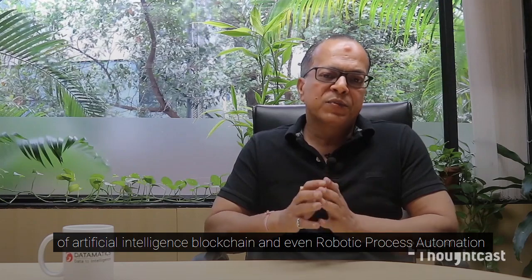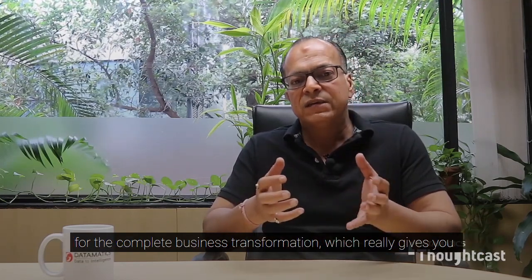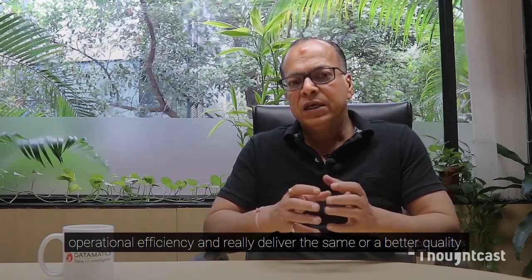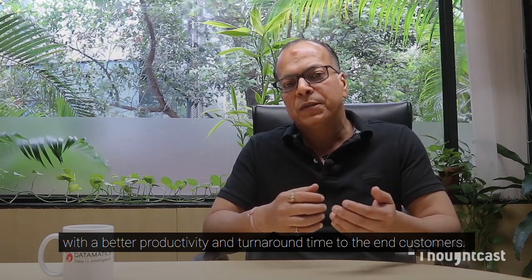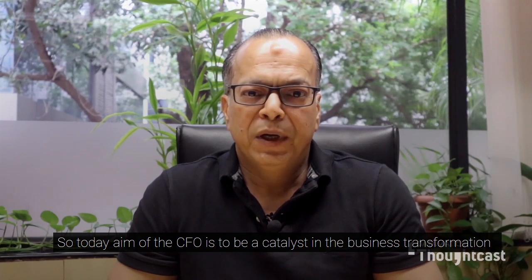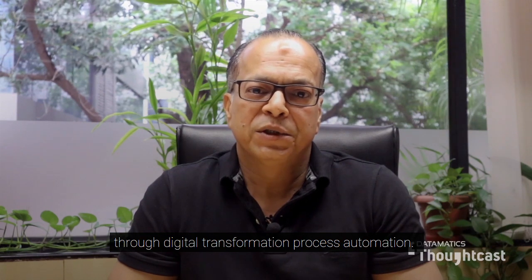With blockchain and robotic process automation, complete business transformation is achievable — delivering true operational efficiency, better quality, better productivity, and faster turnaround time to end customers. The aim of the CFO today is to be a catalyst in business transformation through digital transformation and process automation.